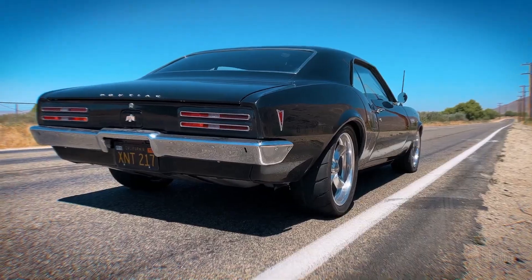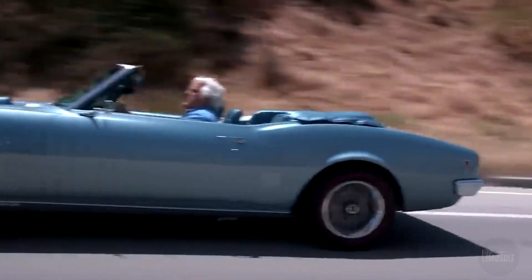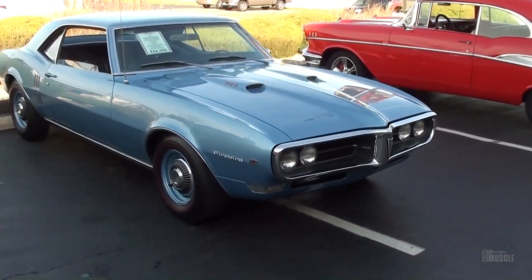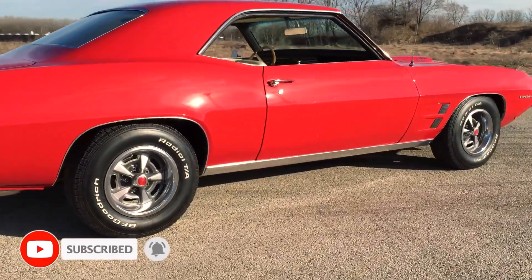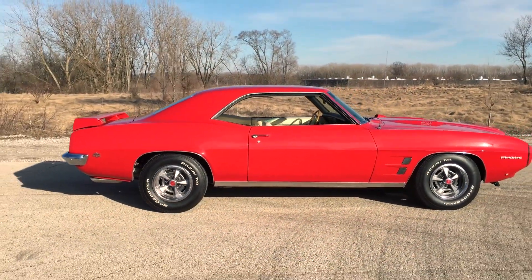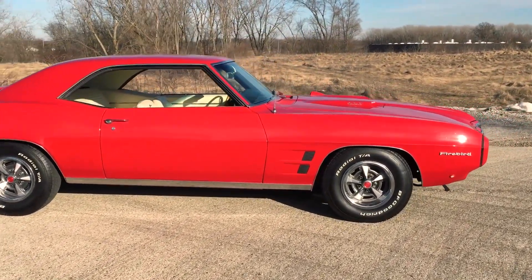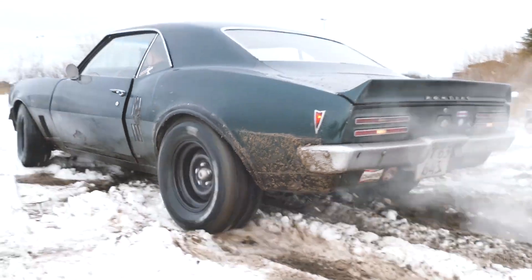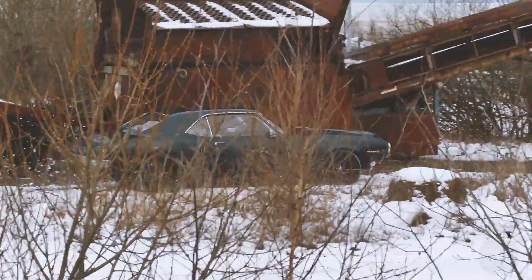The current market value and trends for the 1968 Firebird reflect its status as a prized collector's item. According to Hemmings.com, values vary significantly based on condition, engine, and options. Models in good condition can command prices upwards of $20,000, while those in excellent condition can sell for around $94,000. High-profile auctions frequently feature these models, with a 1968 Firebird 400 with the Ram Air 2 package selling for over $70,000, reflecting the premium collectors place on originality, condition, and performance options.